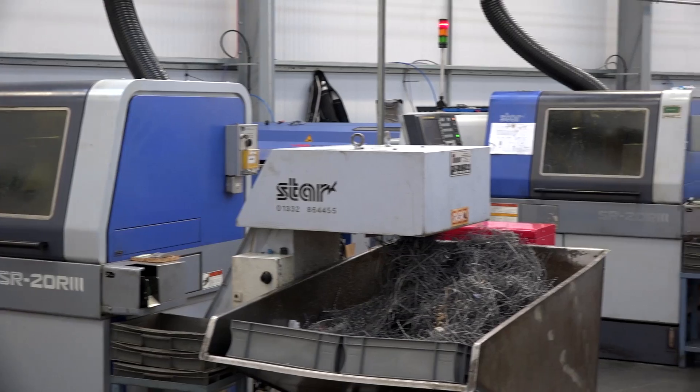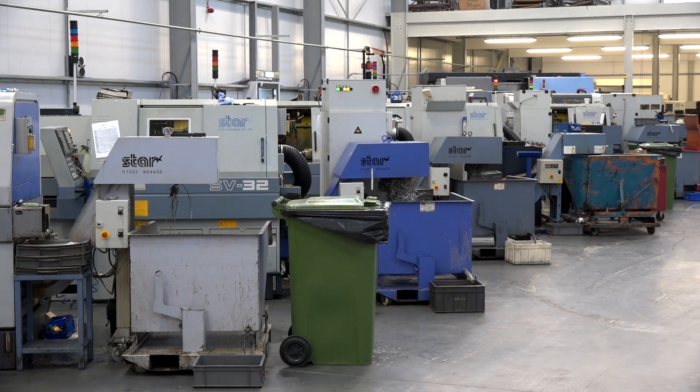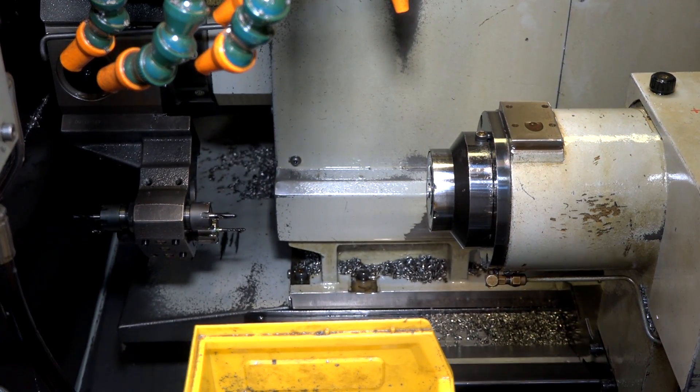Now here in 2018 you've got nine Star machines. Is it just down to loyalty, or does it go beyond that? Do you genuinely believe these are the best machines for the job? Loyalty is something people have to earn, and Star have certainly earned it. Forgetting about the great service from Star UK — not only the technical side but spares as well — the machines are extremely reliable, very rarely do they go wrong. They produce high quality parts, they do it relentlessly, and they never go wrong.